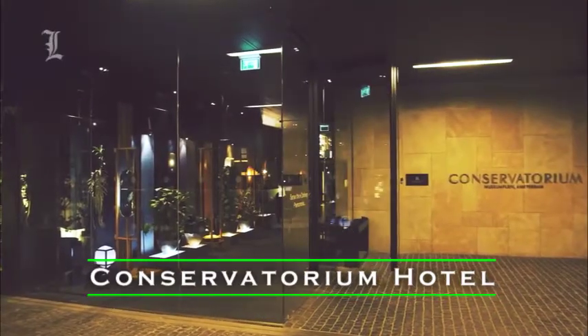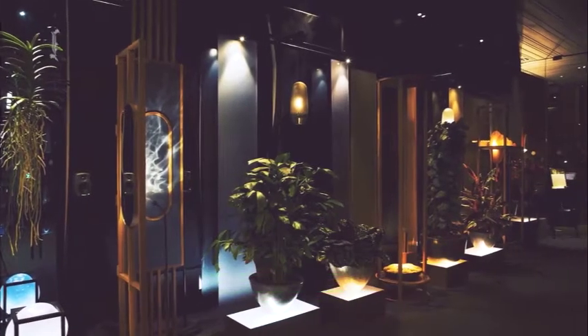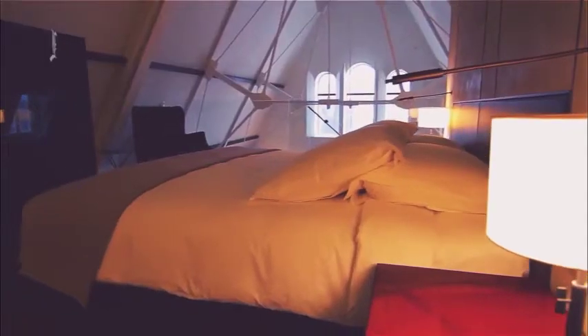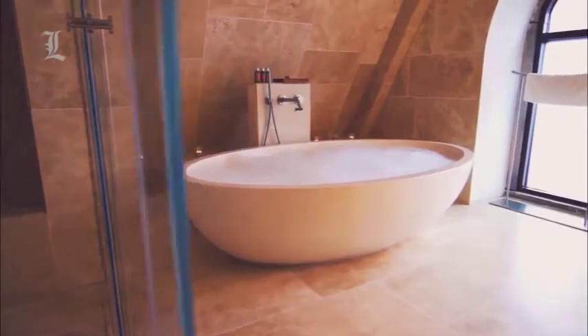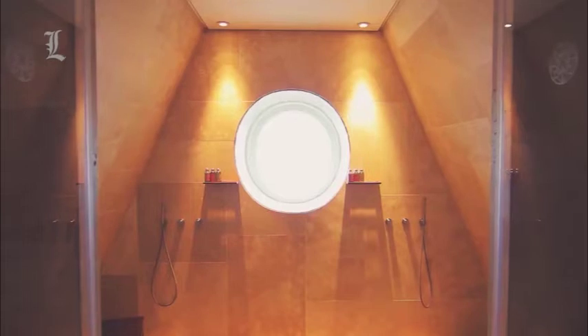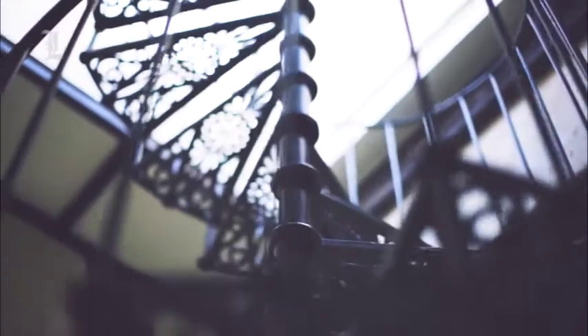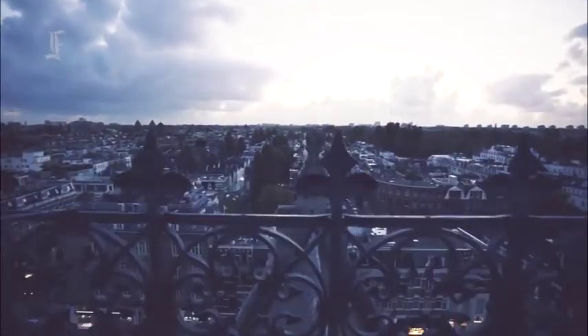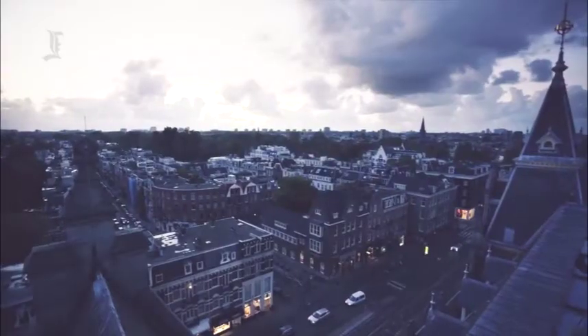Number 6: Conservatorium Hotel. This architecture-design hotel is based in Amsterdam, Netherlands. Located in the Museum Square district — the true heart of the city — the Conservatorium is an architectural masterpiece that combines a landmark heritage building with graceful contemporary design.